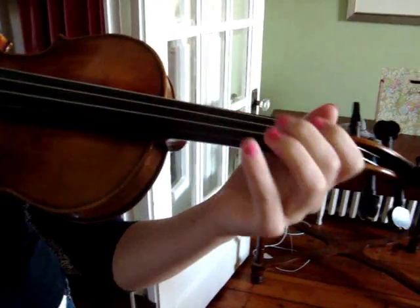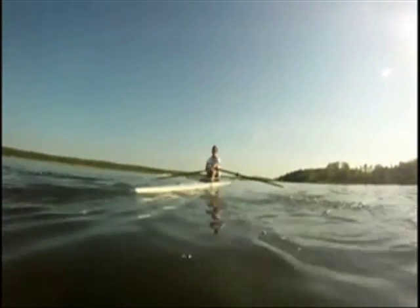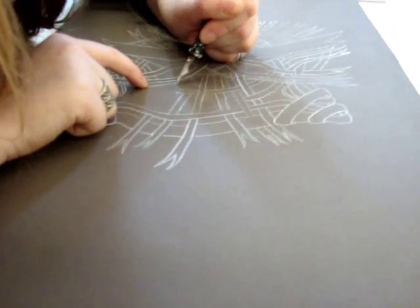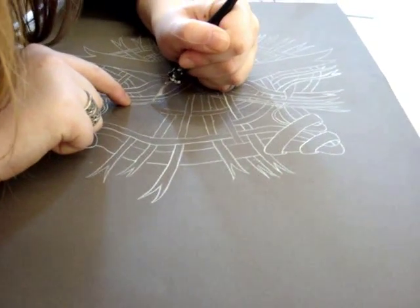When people move, it is the result of thousands of chemical reactions and processes going on in their body. Each individual movement is started in the brain where an impulse is formed, and then travels through the nervous system to deliver the signal to the muscles, which then contract.